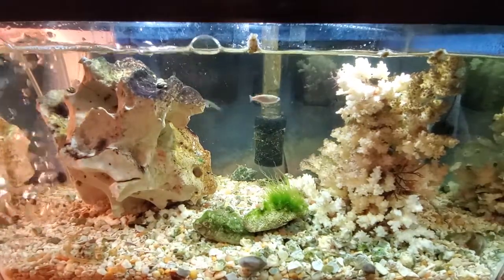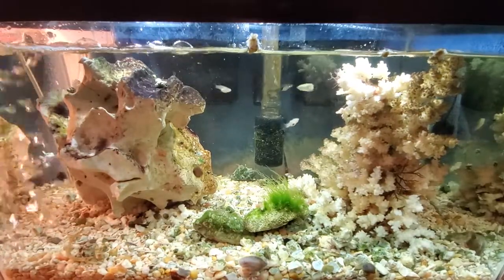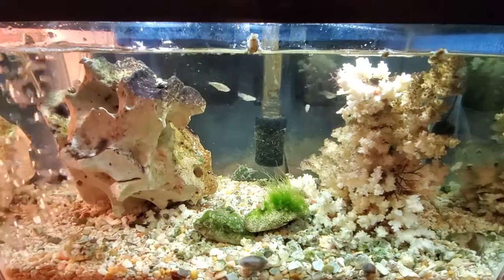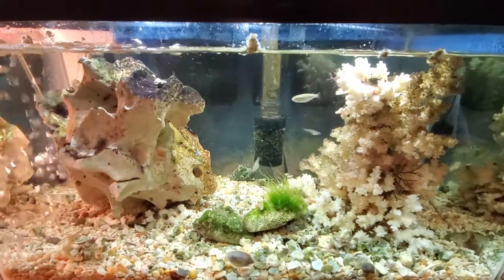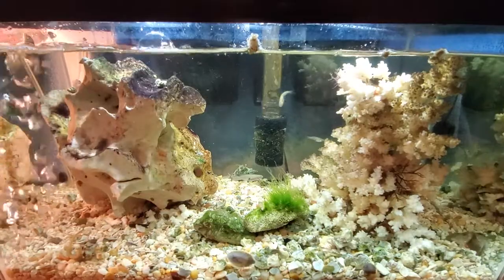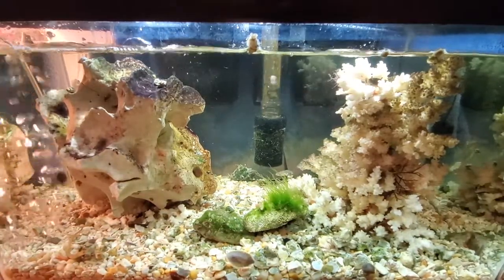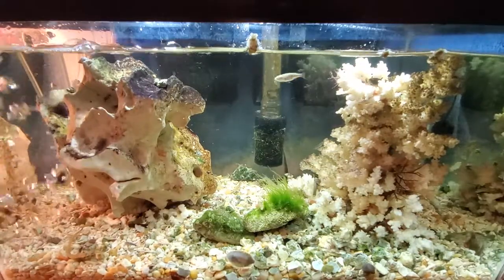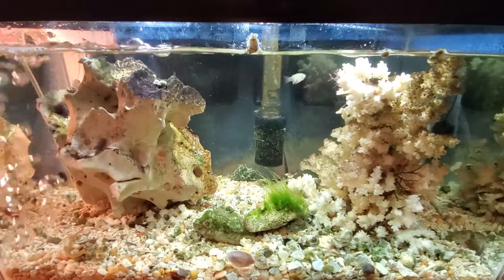One of the things I was hoping to find though would be a bristle worm. It's not something you really find; you just kind of have to hope to bring it home on some rock or something. And I did. I can see two with the naked eye on the front of the glass of the tank, so I'm sure if I can see two of them, I have many more.